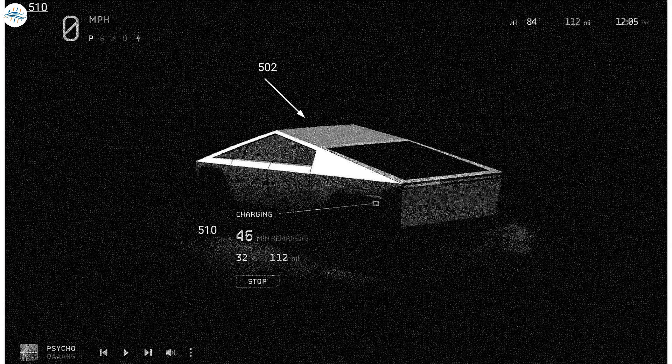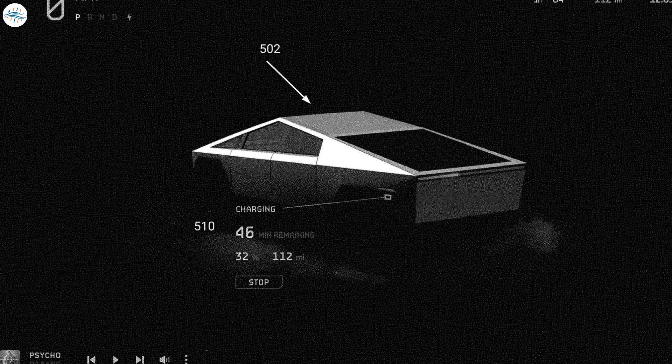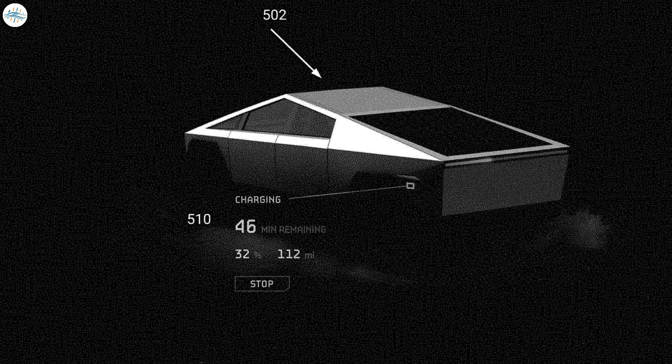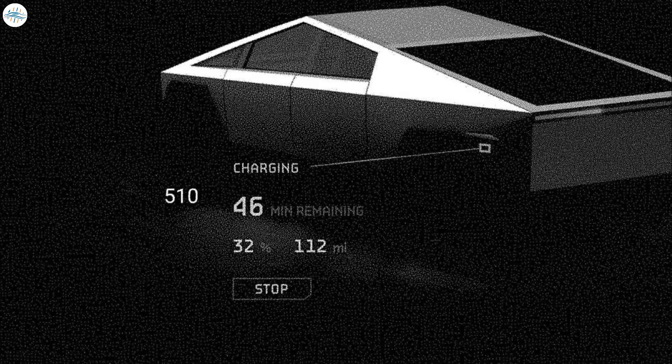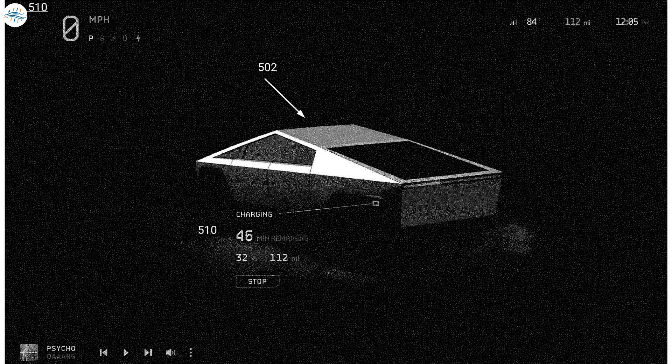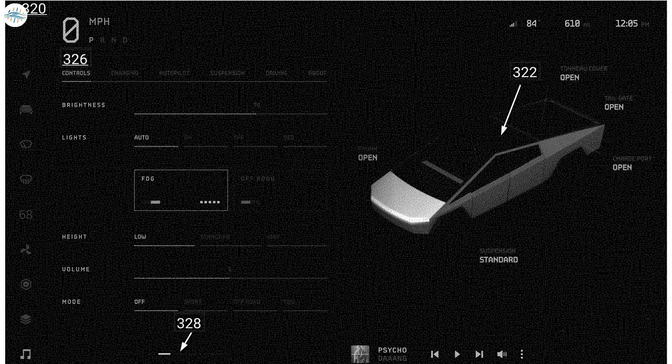Tesla also shared a picture of the charging interface. One interesting detail: at 32% state of charge, the screen shows 46 minutes remaining in charging. We're hoping this is not an indication that Cybertruck charging will be slower than expected.